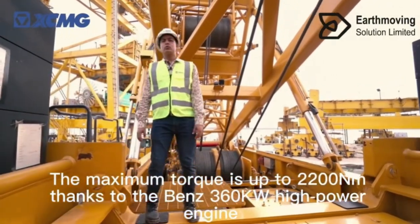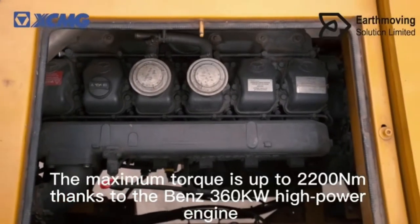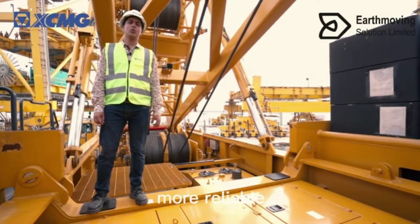The maximum torque is up to 2200Nm thanks to the Bench 360 high power engine. The internationally renowned Rexroth hydraulic system makes it more reliable.